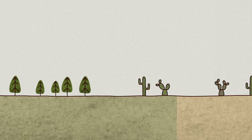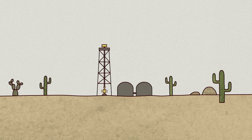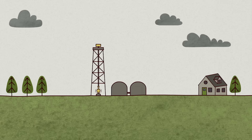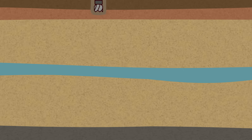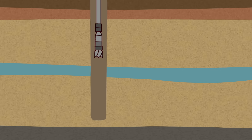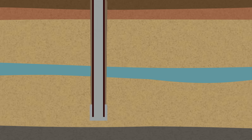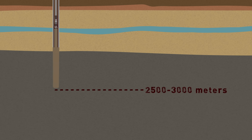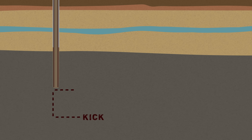A fracking site can be anywhere with natural gas, from a remote desert to several hundred feet from your backyard. It starts out with a long vertical hole, known as a wellbore, drilled down through layers of sediment. When the well reaches 2,500 to 3,000 meters, it's at its kickoff point, where it can begin the process of horizontal drilling.